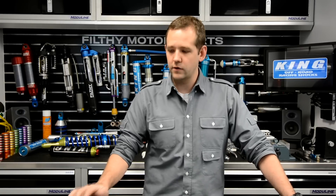Hi, I'm Ben with Filthy Motorsports in Boulder, Colorado, and we specialize in high-end racing suspension systems. We currently work pretty much exclusively with King Off-Road Racing Shocks. We've had great luck working with them. We are one of their master distributors, currently doing about a million dollars per year in sales, growing at 20% per year, so we've been very successful with them.